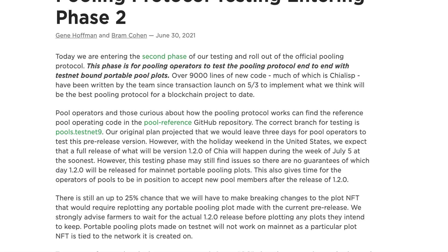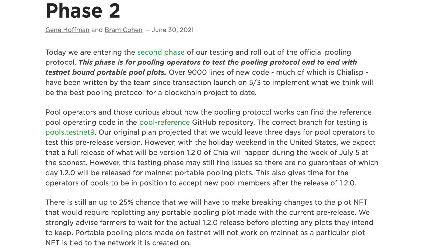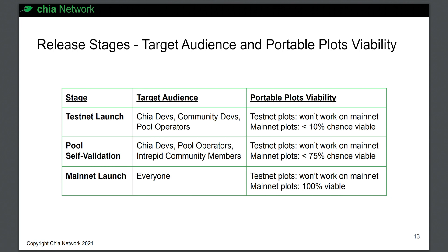In the post, they announced that they're now entering the second phase of testing of the official pooling protocol. This phase, according to the original presentation, is the pool self-validation phase for Chia devs, pool operators and community members.